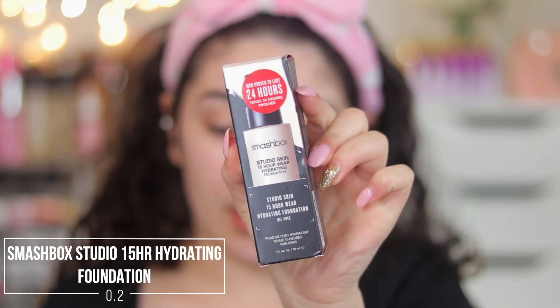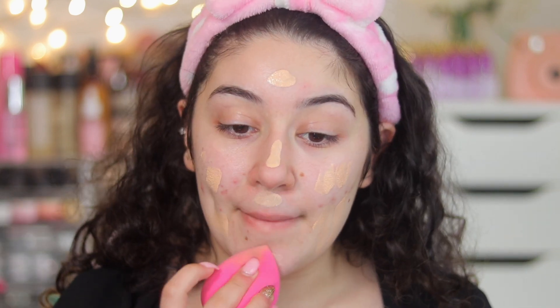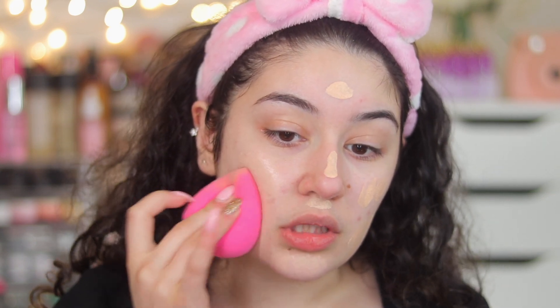Now that moisturizer is all done, I'm going into foundation and jumping straight into the questions. I'm using the Smashbox Studio Skin 15-hour wear hydrating foundation — this is new to me, I've never tried it before. I have the shade 0.2, which is for very fair skin tones with a warm peach undertone. I'm using the beaky sponge, which I freaking love.